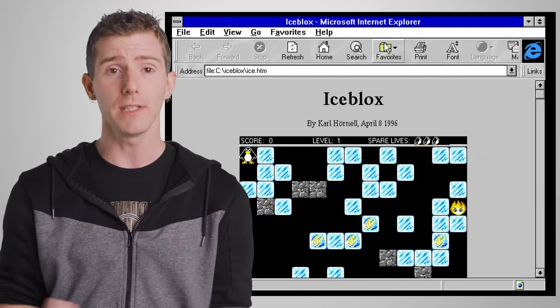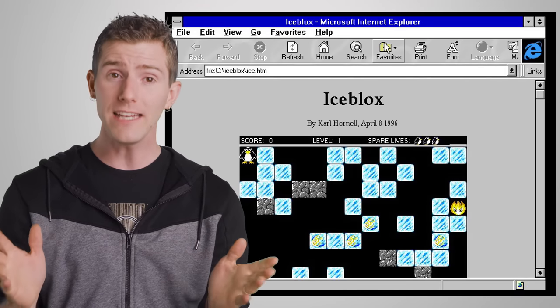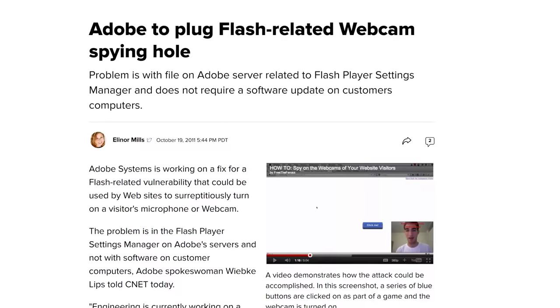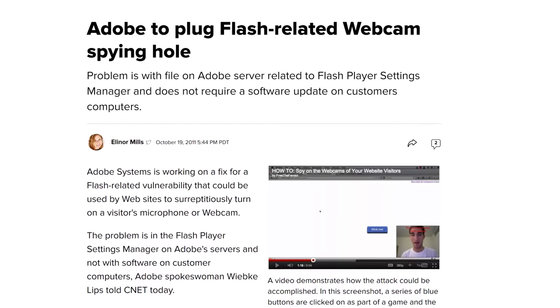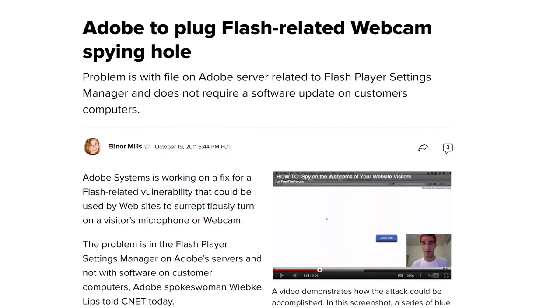There is some good news though. It's actually becoming harder and harder to accidentally get infected by malware that will spy on you through your webcam. Back when applets like Java and Flash were far more common in browsers, it was easier to fall victim to malware of this type, including spyware that could potentially take over your webcam, and it could happen simply by visiting an infected website.